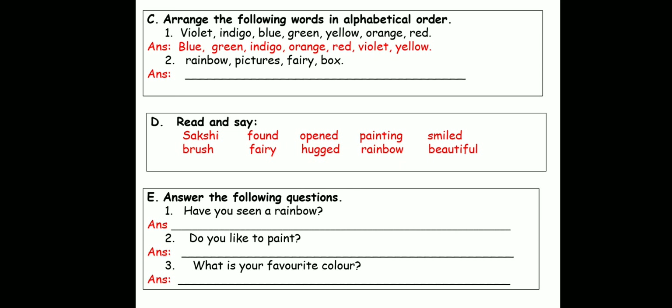The next question: Do you like to paint? If you like to paint, you will write, "Yes, I like to paint." If you don't like painting, you will write, "No, I don't like to paint." What is your favorite color? So you will write the name of your favorite color — my favorite color is red, blue, green, whichever is your favorite color. Remember, you will write that there.